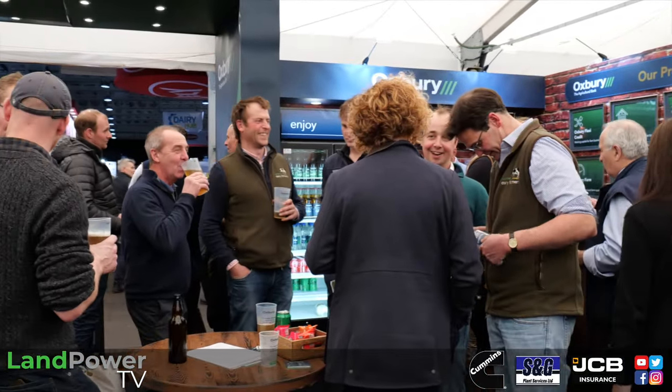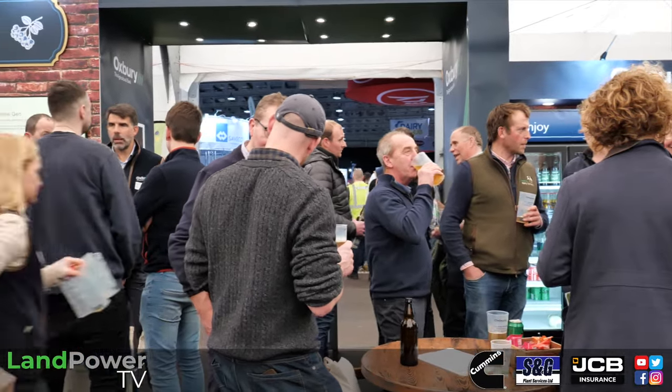Regular viewers will know Lampower TV specialises in farm machinery technology reviews and testimonials. One of the bigger questions facing people is how to pay for all this machinery, with prices continuing to go one way. We're now joined by Nick Evans, managing director and founder of Oxbury Bank, for some industry insights into agricultural financing.